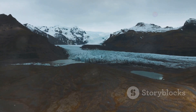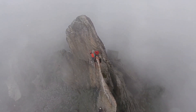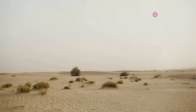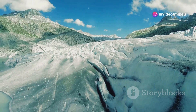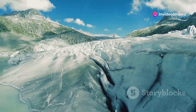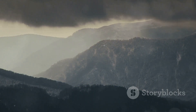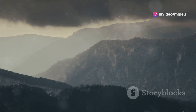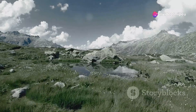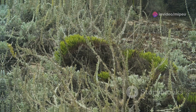Climate change is a significant threat to pikas. As temperatures rise, pikas are forced to move to higher elevations, which shrinks their habitat and makes them more vulnerable to extinction. Pikas are an indicator species for climate change — their sensitivity to temperature makes them an early warning system for the effects of global warming. The plight of the pika highlights the urgent need to address climate change. If we want to save this remarkable creature, we need to act now.